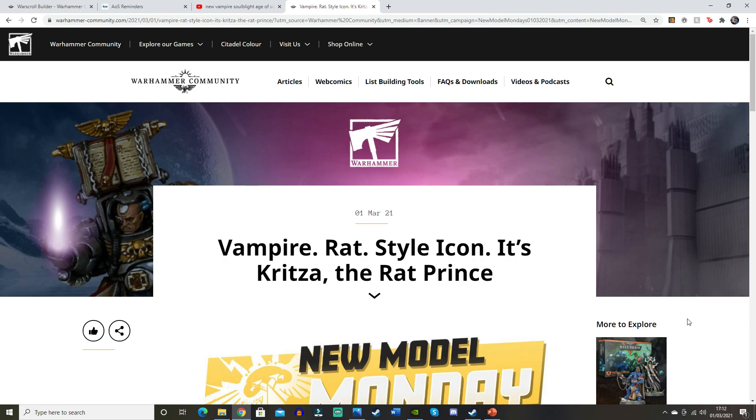What we have got here — the title says 'Vampire Rat Style Icon.' It's Kritza the Rat Prince. First time reading through this so apologies if words are pronounced a little bit wrong. Going through this video, if you guys have got any thoughts on this new vampire — it is quite a different looking one — let me know in the comments down below. So let us begin.